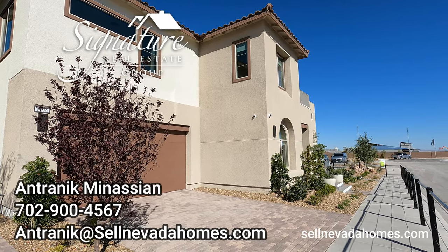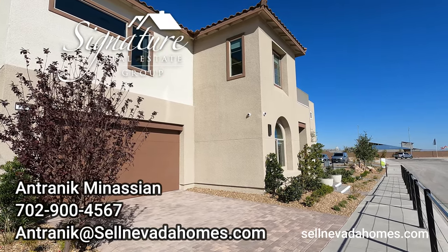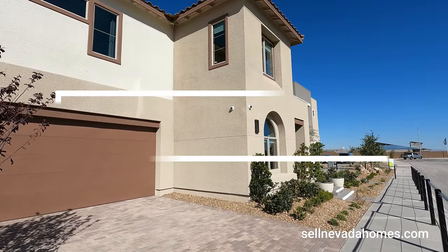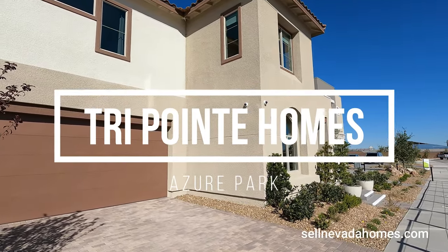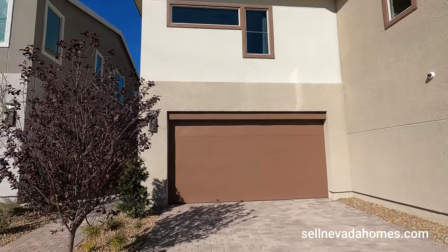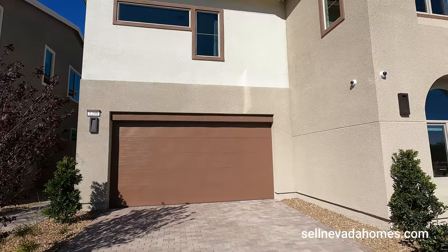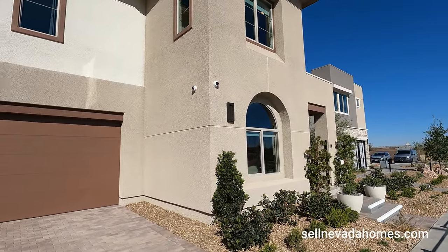Hey guys, it's Antronique with Signature Real Estate Group. Today we're going to be looking at TriPoint Homes. We are in North Las Vegas and this community is called Azur Park. They have lots of modern homes here and they vary in price from $460,000 all the way up to $522,000 depending on which one you end up picking.